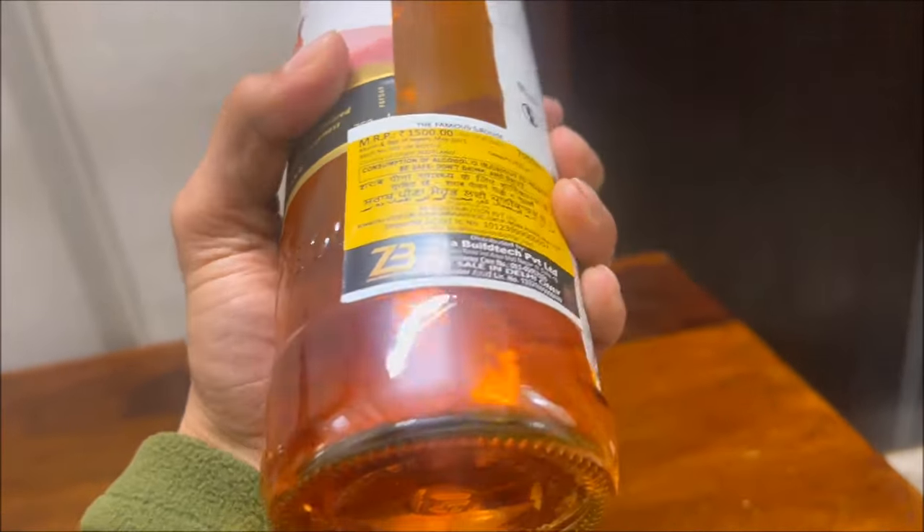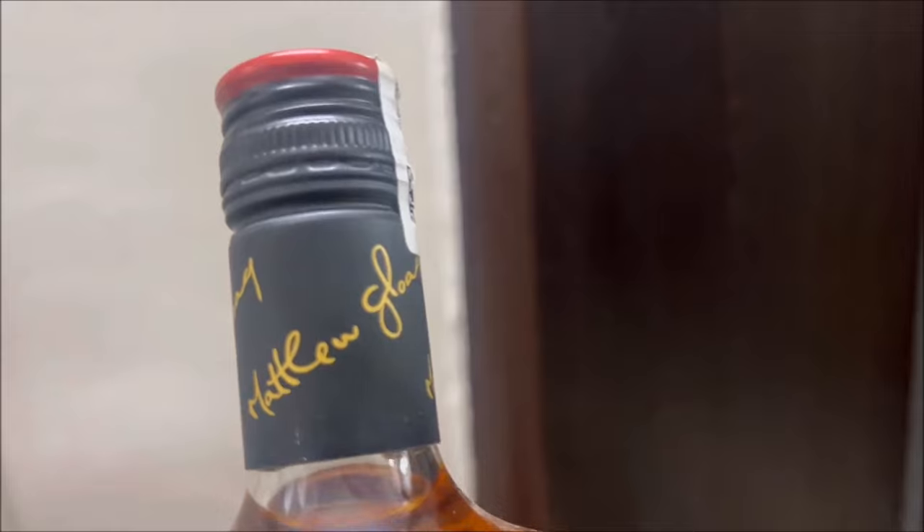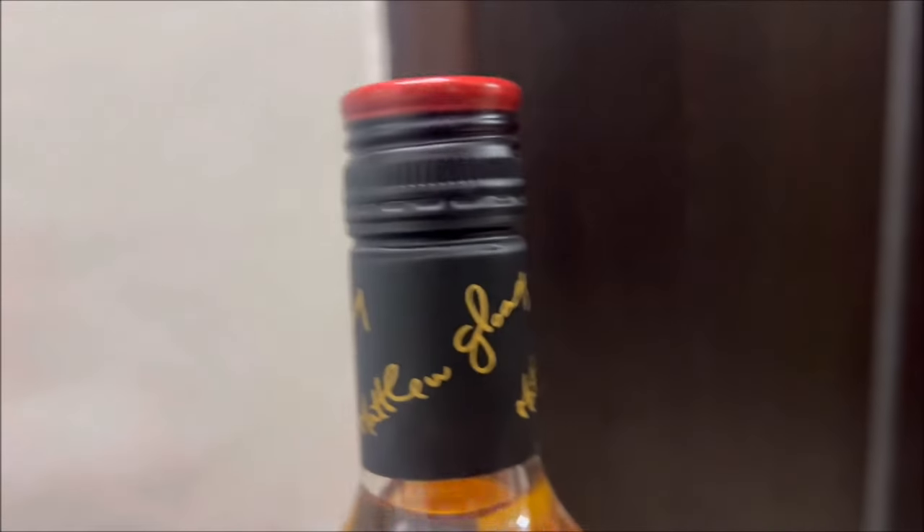The glass and the stickers look very basic and ordinary. Although the alcohol percentage is just 40%, it feels a lot stronger thanks to its marrying process at 46% alcohol.